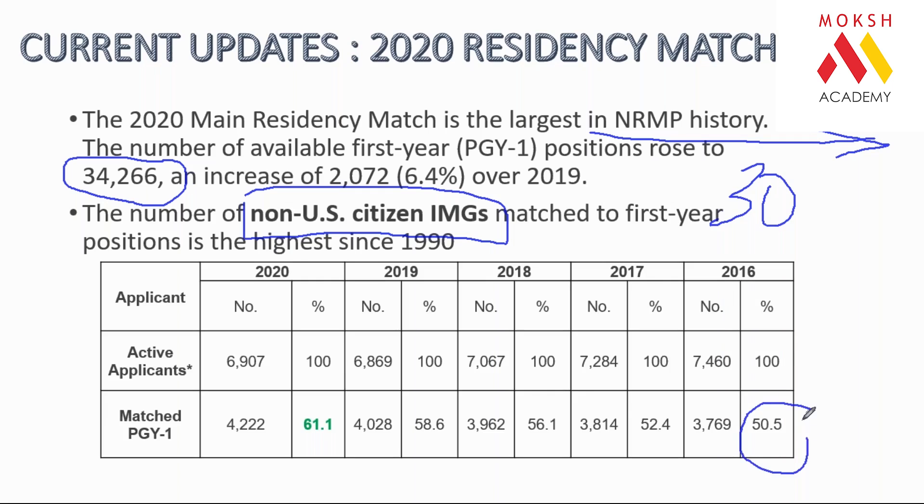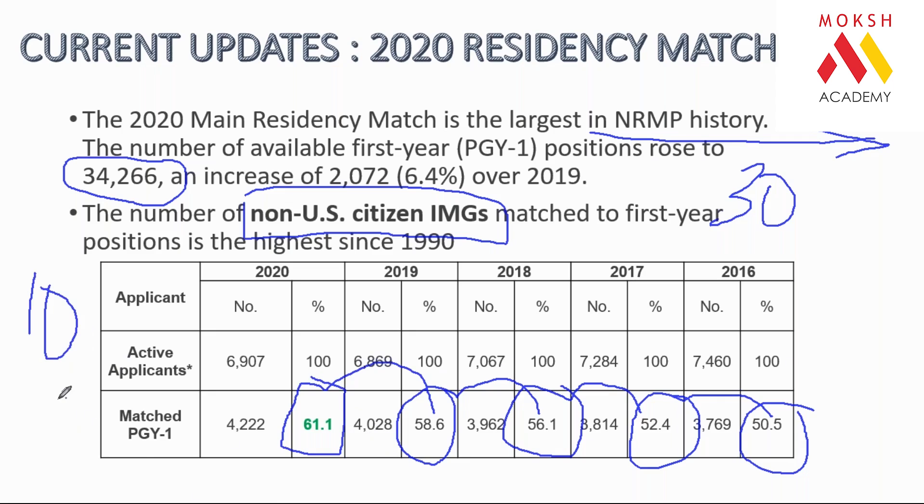Every year Trump was in power, the number of international students getting admission actually increased. In 2017, 52 percent of international students got admission; in 2018, 56 percent; in 2019, 58 percent; and in 2020, 61 percent — that's 6 out of every 10 international students getting admission, the highest ratio ever. Be very careful about who you listen to. Speak to people who talk positivity.